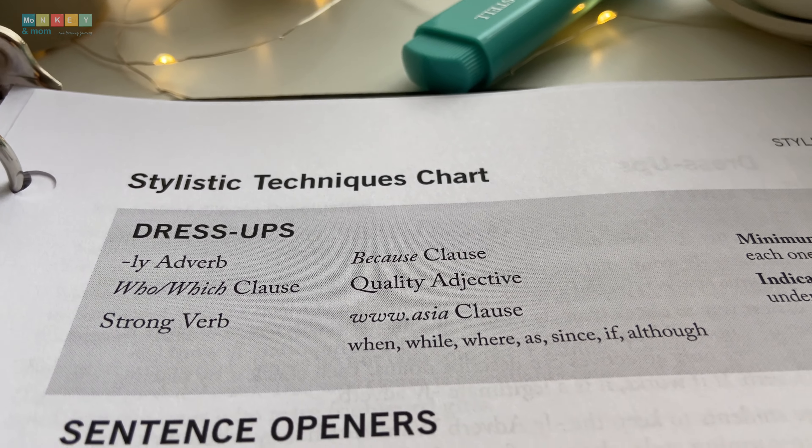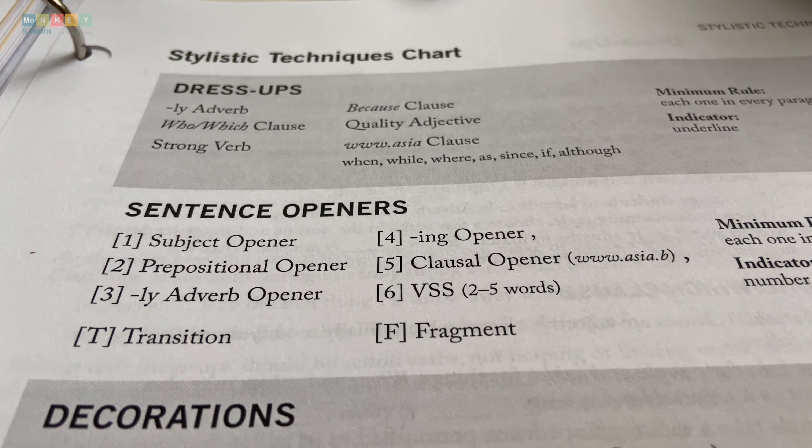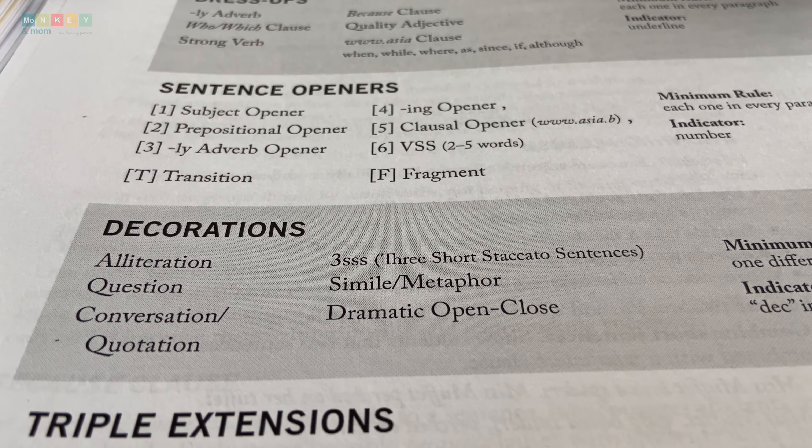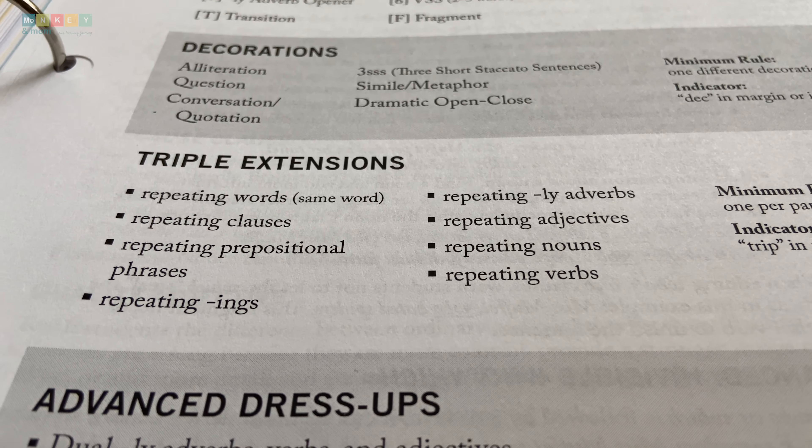The magic lies in the easy-plus-one approach to style. As your child progresses through the levels, style is introduced in a linear fashion, adding depth and challenge at just the right moment.